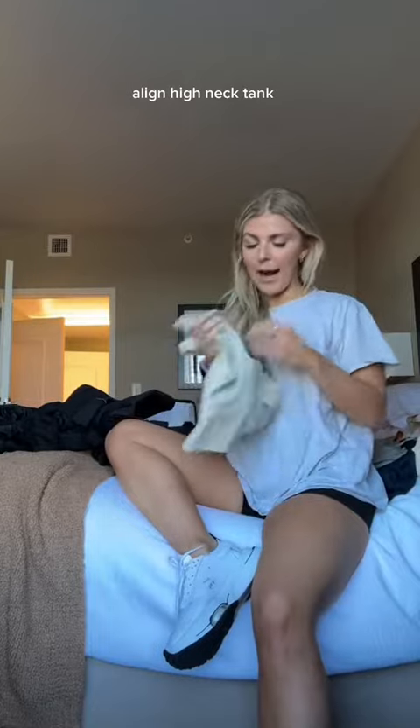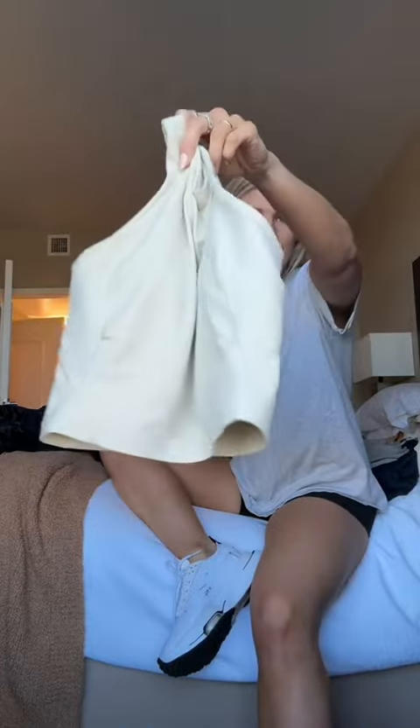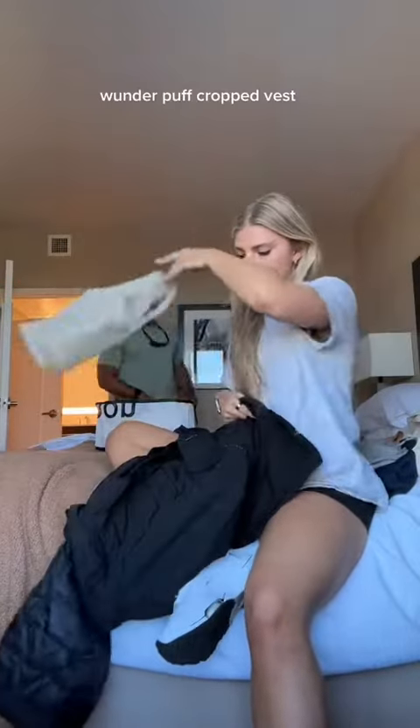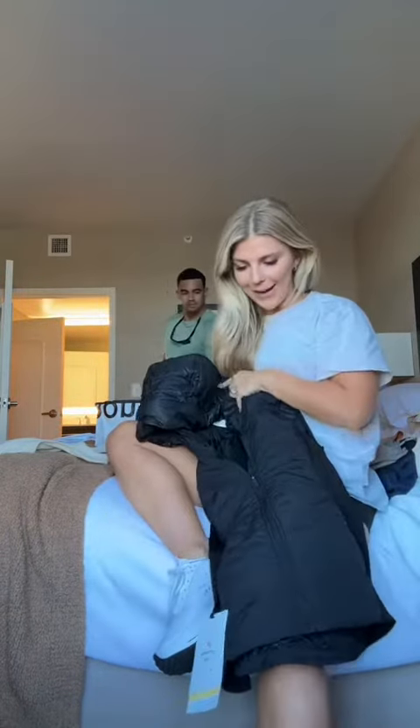We went to Lululemon and I got a couple things, but Jay got a lot, so I'm gonna have him show his stuff too. I already wore this earlier today — it's the Align high neck tank. I love this color, I've never even seen this color before. I also got a puff vest — I think it's called the Wonder Puff vest — but I left it in the car because I wore that earlier too.